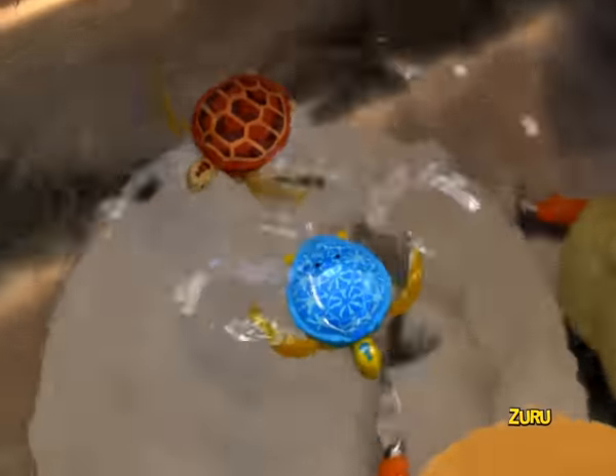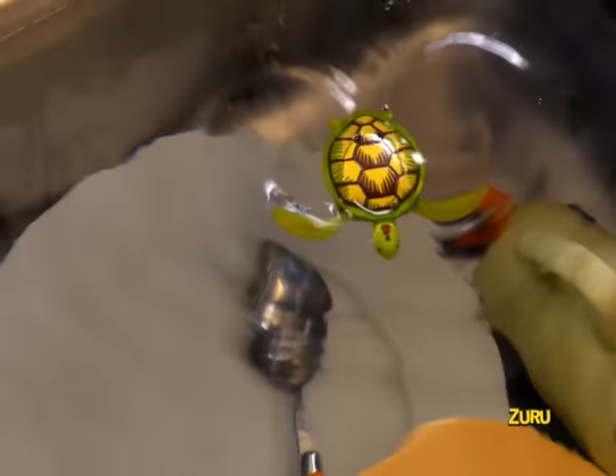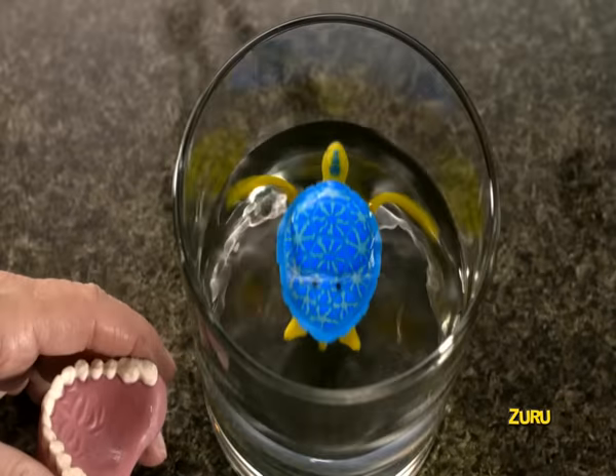They walk and swim. With lifelike flippers, they swim, turn, and speed through the current. Robo-turtles, they walk and swim. So realistic, you won't believe your eyes. Robo-turtles are full of surprises.